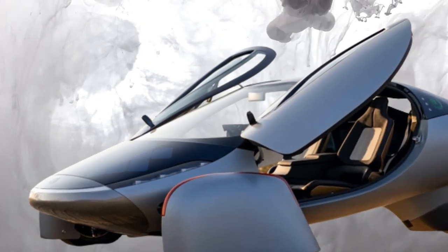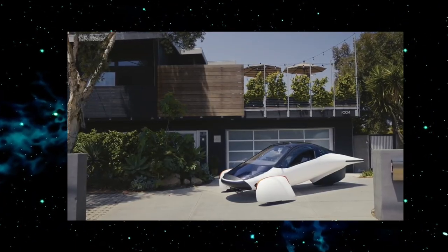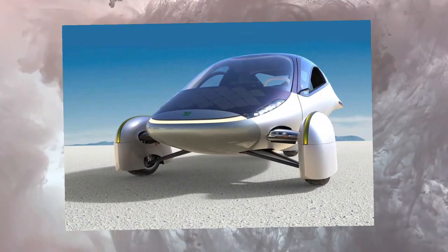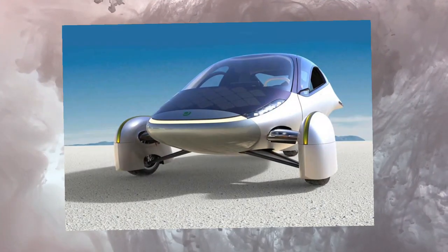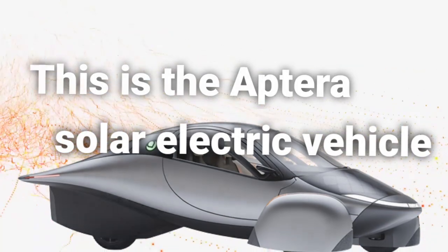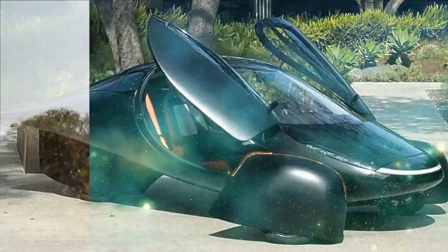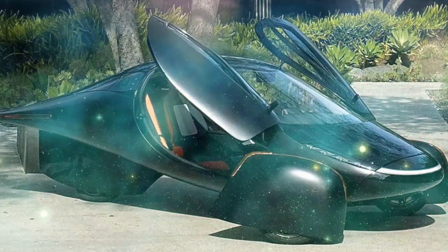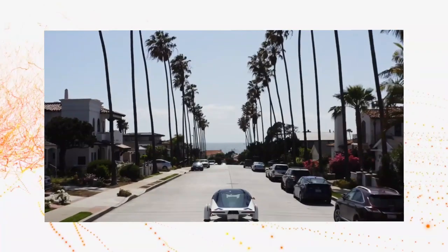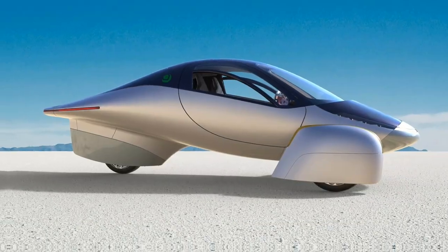This bad boy might just become the holy grail of EVs. We're talking about a sweet ride from a California-based startup called Aptera Motors. It's efficient, lightweight, and super speedy. This is the Aptera solar electric vehicle — it's the future. If you're willing to look into the next level of transportation, you can't afford to miss today's video. Stay tuned till the end and embrace the speed of the future.